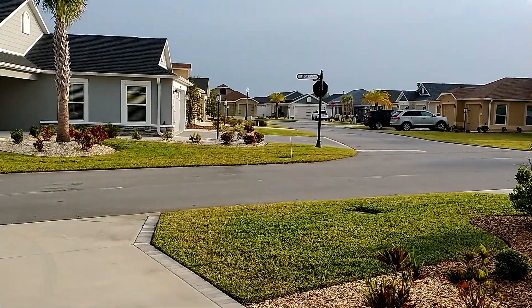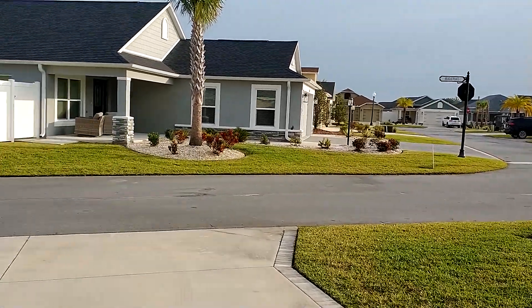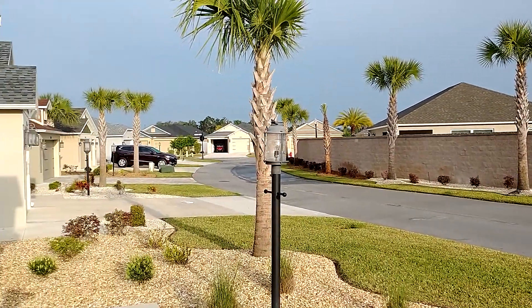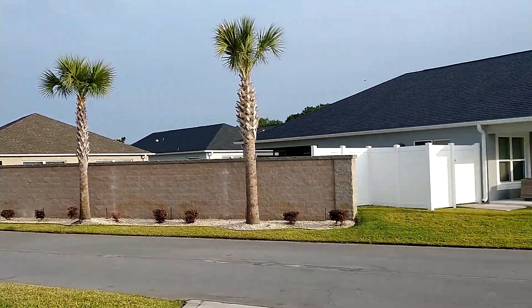Good morning, everyone. It's our fourth day here. I thought I'd give a little video of where we're staying in the house they put us in. What a gorgeous day.